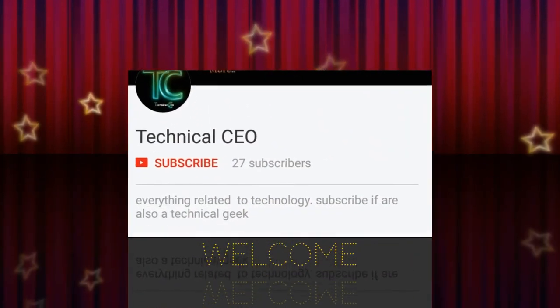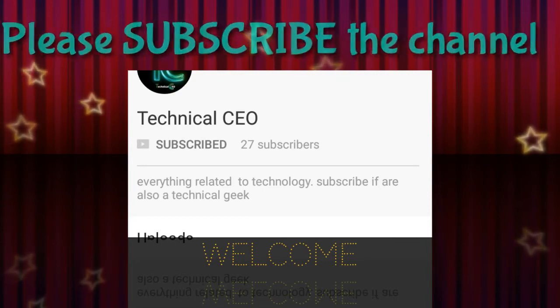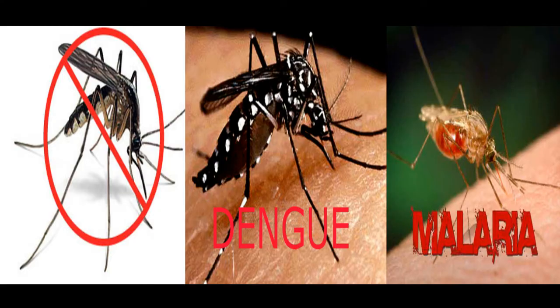Hi everyone, welcome to Technical CEO. If you are a technical geek, please subscribe to the channel for the latest technical news and updates, and hit the bell icon. Are there many mosquitoes in your house? Are you infected by malaria or dengue? If you are having these problems, then this video is a must watch. So without further delay, let's start.